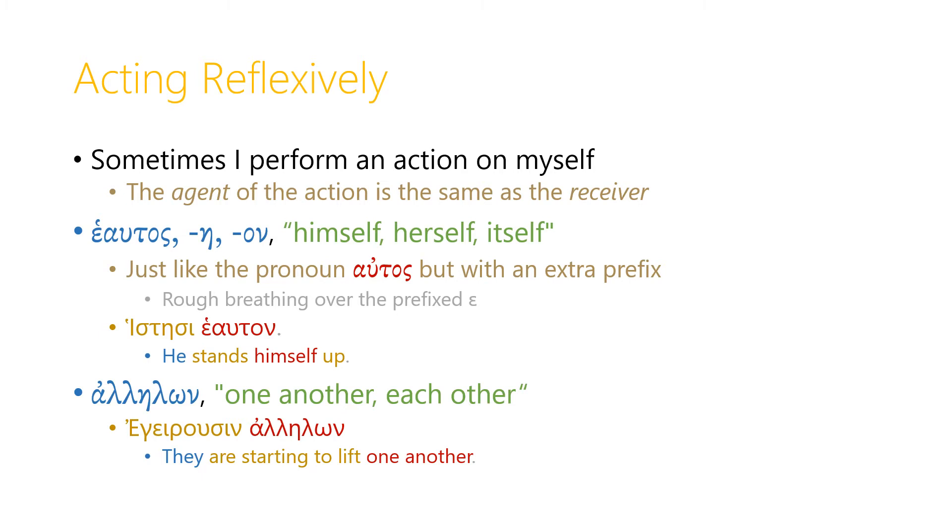We also have another pronoun: ἀλλήλων, meaning 'one another' or 'each other.' So we can say ἐγείρουσιν ἀλλήλους, meaning 'they are starting to lift one another.'